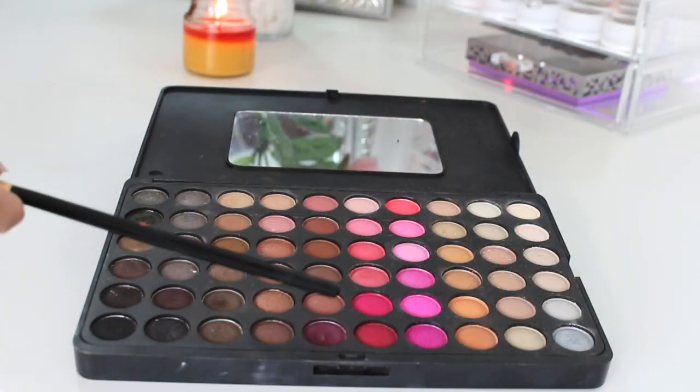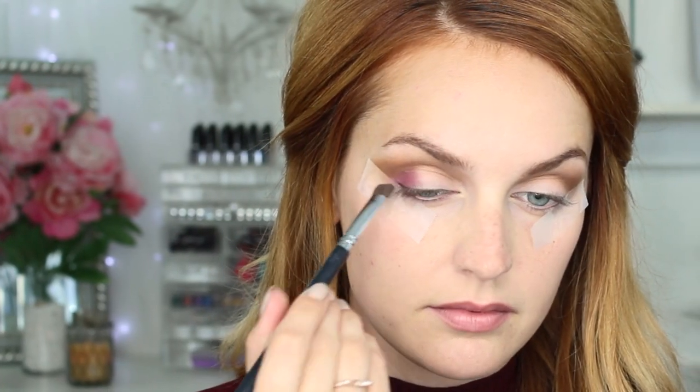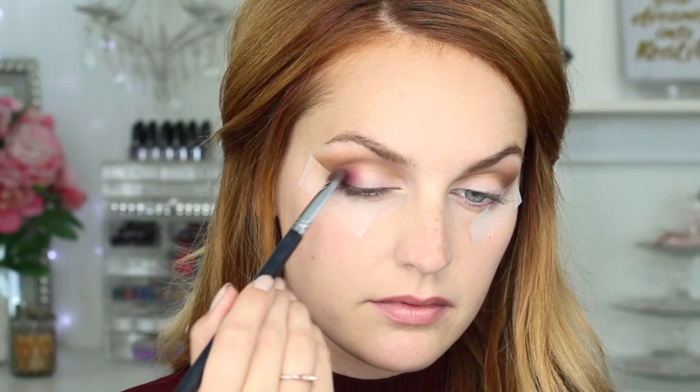I'm spicing things up with a maroon shade to add a little pop of color. I'm focusing this on the outer part of my lid and using padding motions rather than rubbing motions so we get full pigmentation, and I'm avoiding my crease.